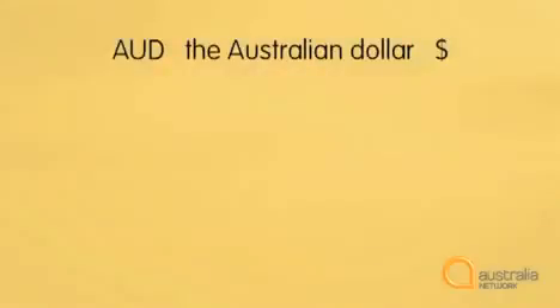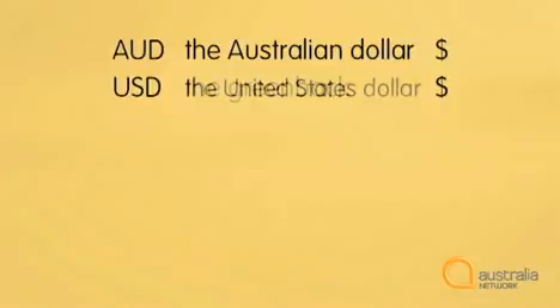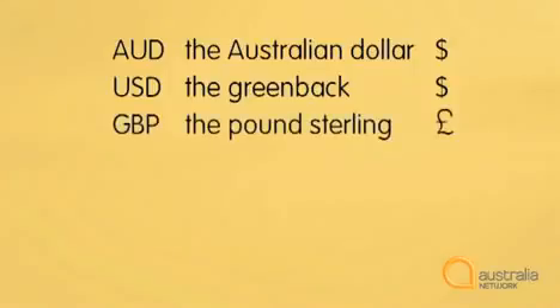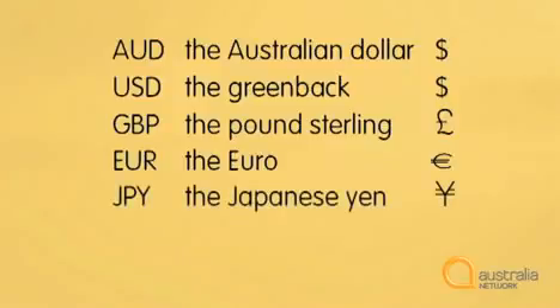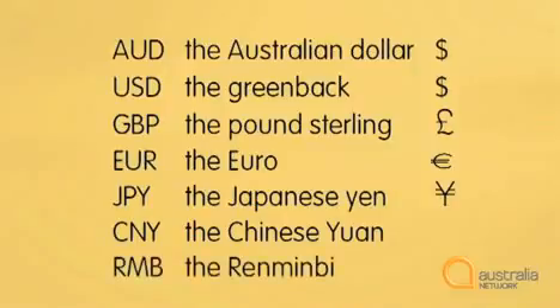Lots of countries use a dollar. In Australia, the Australian dollar is usually expressed with the dollar sign, but internationally it's written AUD — the Australian dollar. In the United States, they use the USD, the United States dollar, often called the greenback because it's green. In Great Britain, they use the pound, written GBP, often called the pound sterling. In the European Union, they use the euro, written EUR. In Japan, it's the yen, written JPY. In China, it's the yuan, written CNY, and the renminbi, RMB.